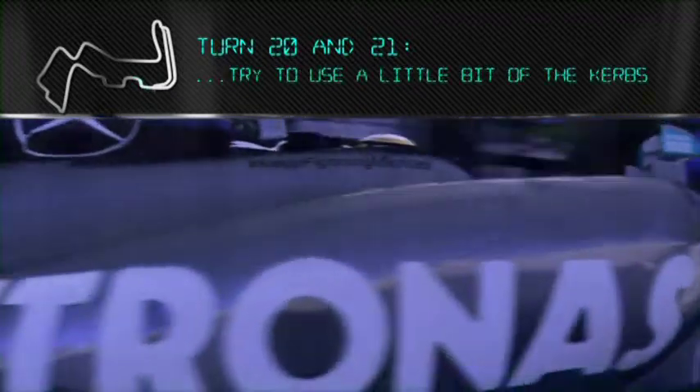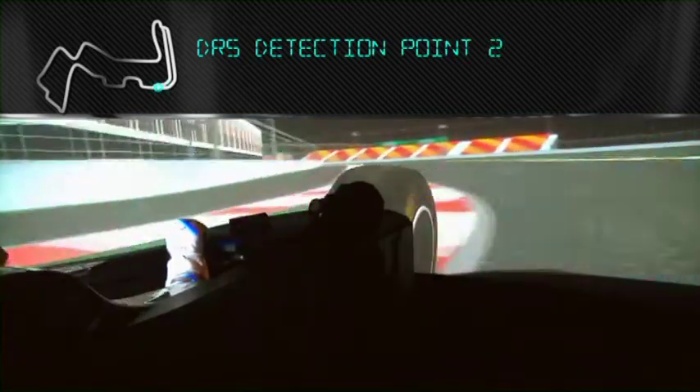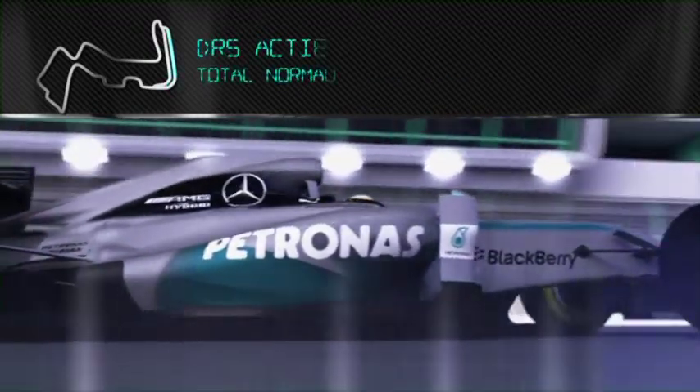This last fast chicane — you try and use a little bit of the kerbs. At any moment you have an oversteer moment, you hit the back end into the wall. The last corner here is very, very quick. And that's the lap.